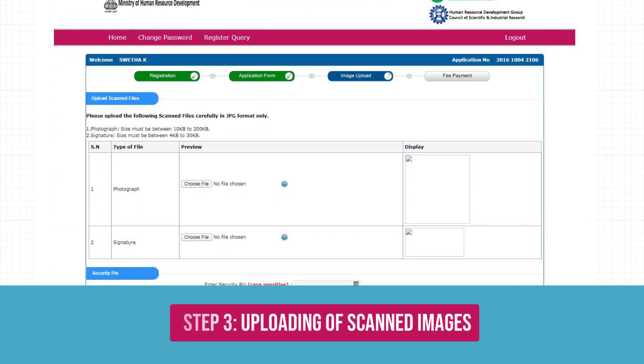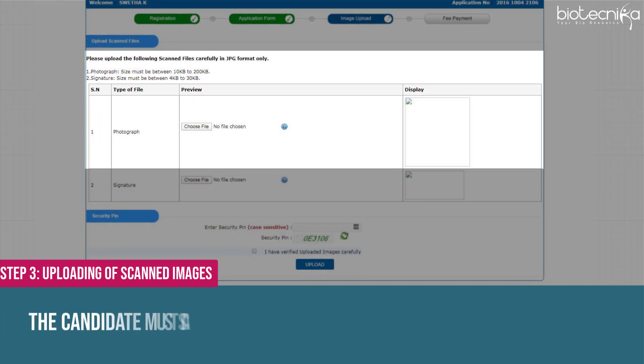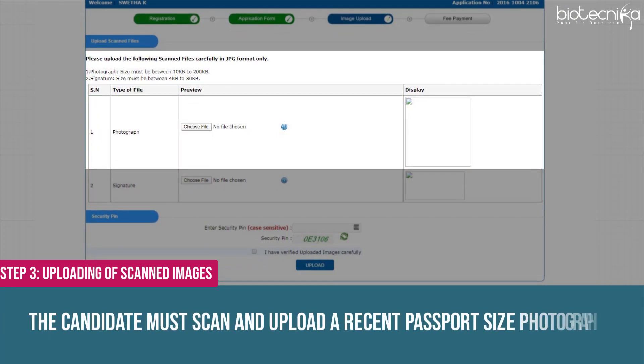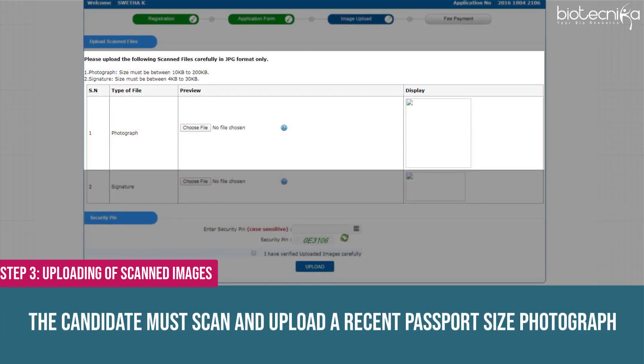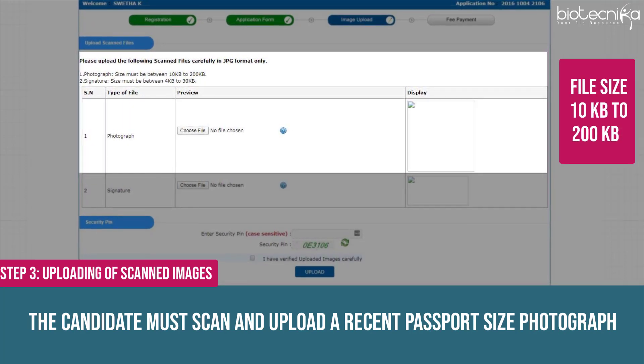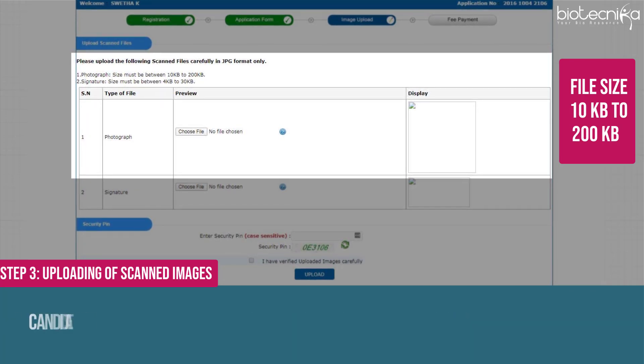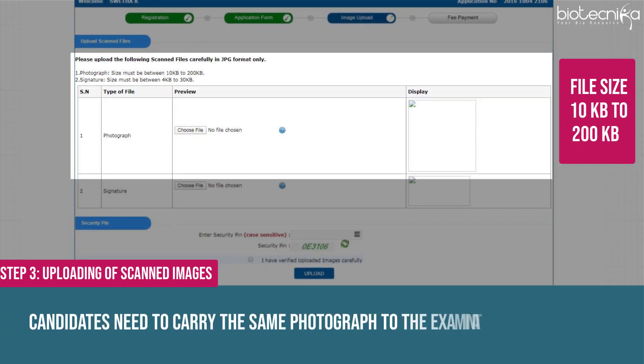Step 3: Uploading Scanned Images. The candidate must scan and upload a recent passport-size photograph; the file size should be between 10 KB to 200 KB. Make sure you follow all the instructions given before choosing the photograph. Candidates need to carry the same photograph to the examination centre as well.